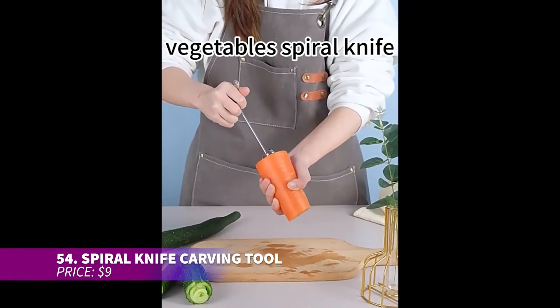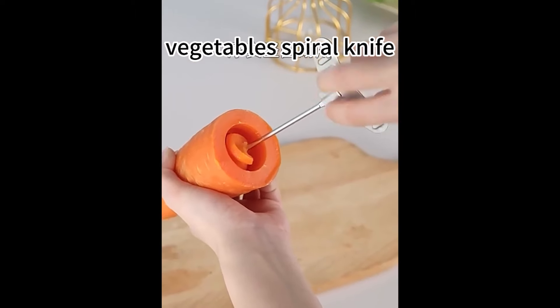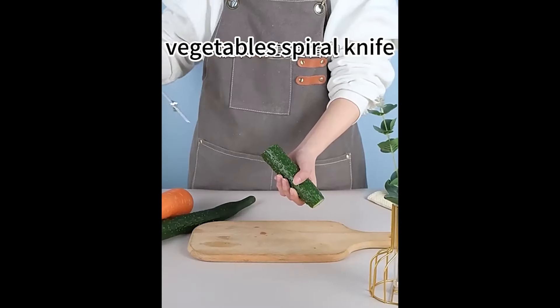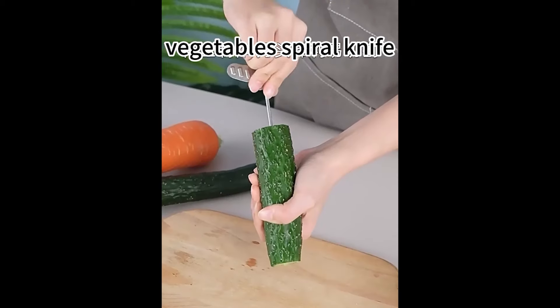Want to make your salad bar more attractive? This spiral vegetable carver transforms fruits and veggies into curly ribbons. Push it into a fruit, twist, and it creates decorative garnishes. Although it wastes part of the fruit, you can scoop out the rest to minimize loss — it makes food prep more fun.